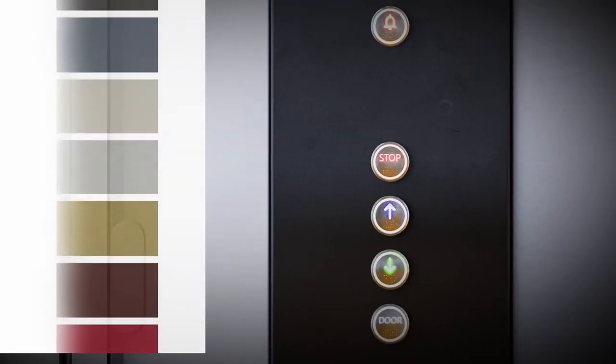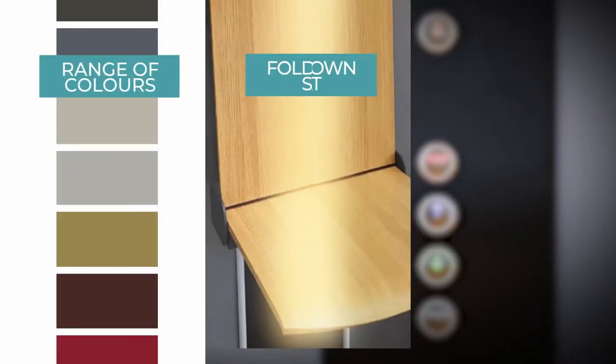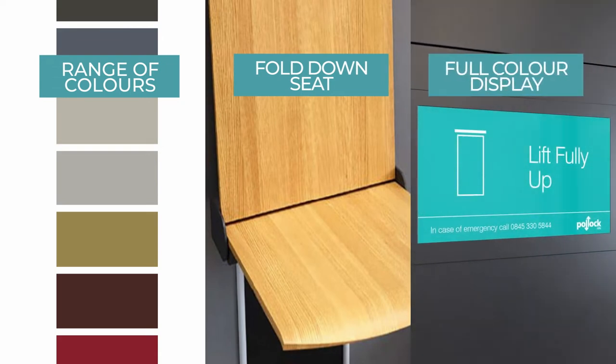Customise your home lift with many bespoke options, including a range of colours, a fold-down seat and a full colour display.